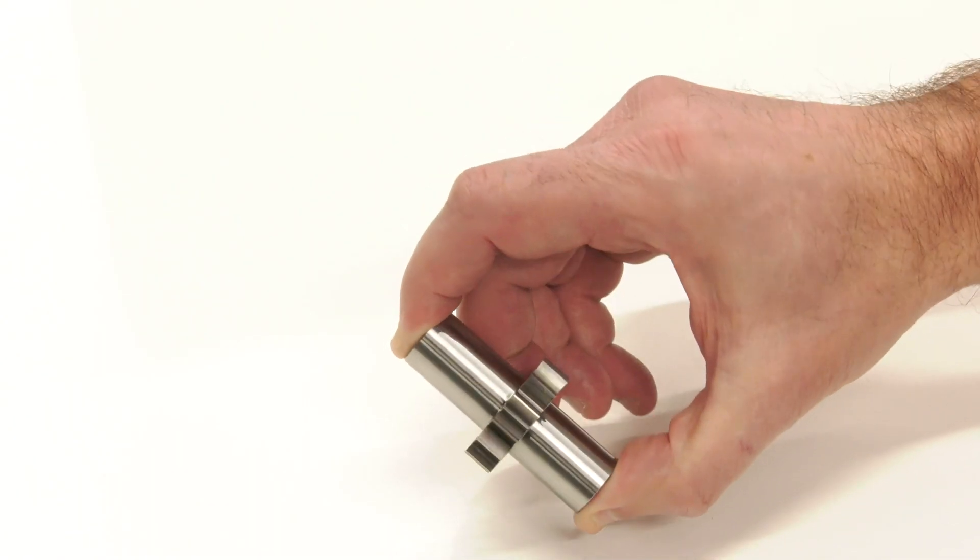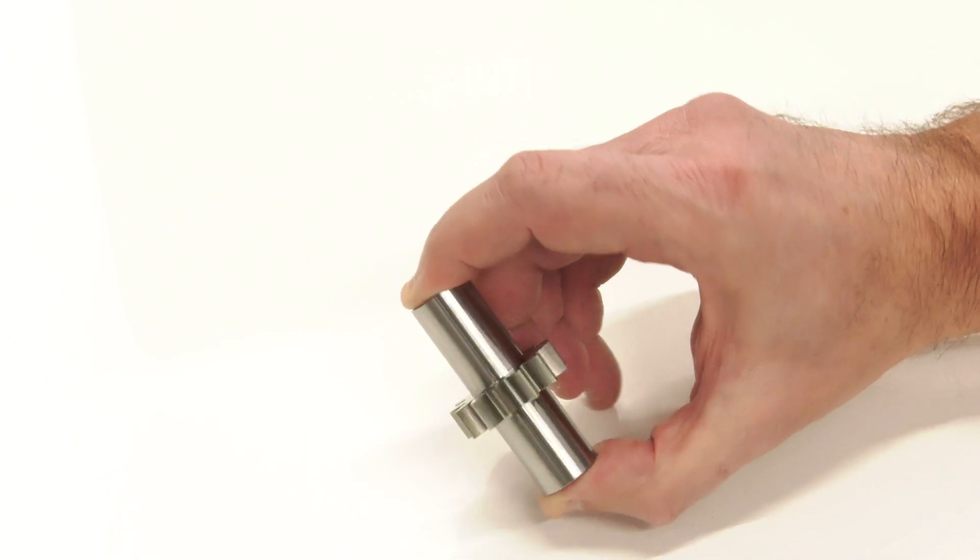Looking at these complex components, what are the parameters that you're actually working in - in microns? We're predominantly working between one and ten microns, sometimes maybe half a thou - twelve and a half microns at a push - but they're very tight across the board.